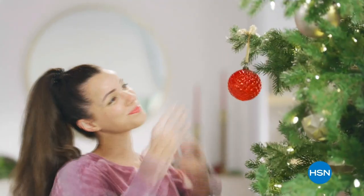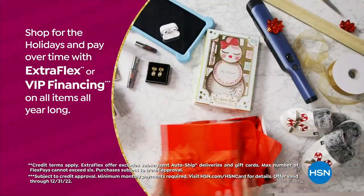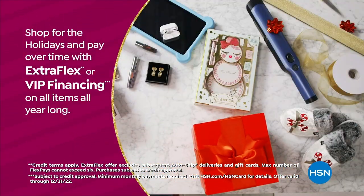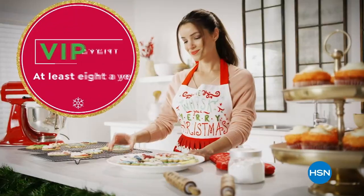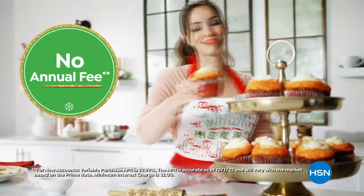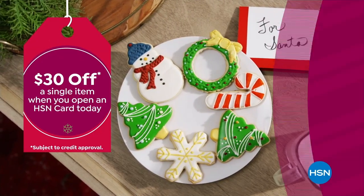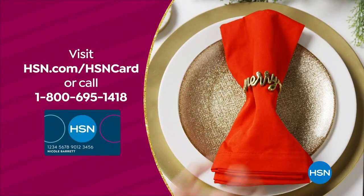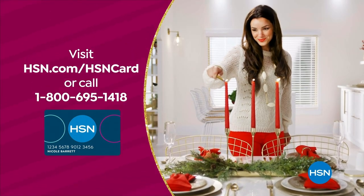Tis the season to be a VIP. Use your HSN card to get the best deals on gifts for everyone. Shop now for the holidays and pay over time with Extra Flex or VIP financing on every item, and at least eight VIP savings events a year. The HSN card has no annual fee. Apply now and instantly get $30 off when you're approved. Visit hsn.com/hsncard or call 1-800-695-1418 for details.